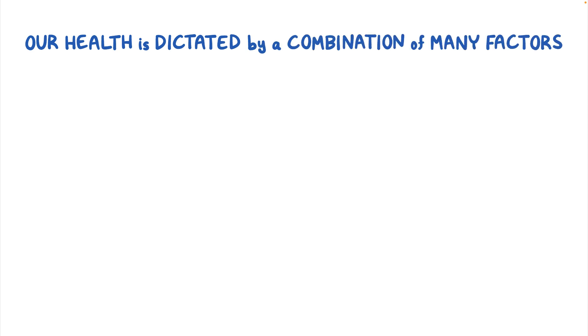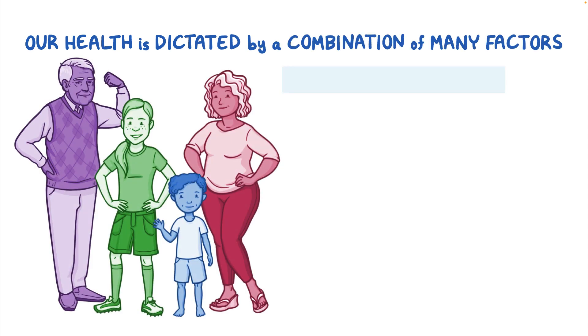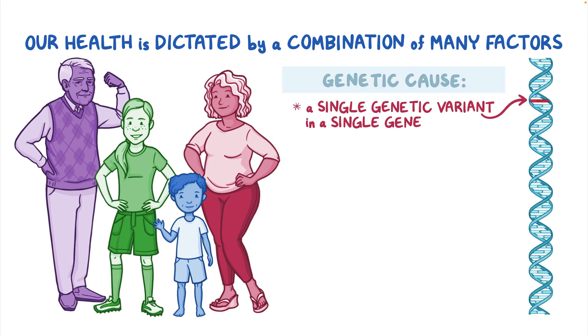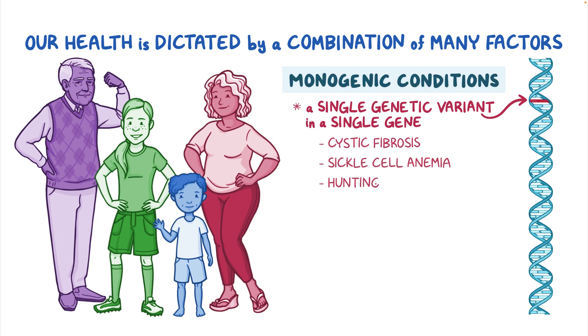Our health is dictated by a combination of many factors. Some health conditions have a well-understood genetic cause — often a single genetic variant in a single gene. For these monogenic conditions like cystic fibrosis, sickle cell anemia, and Huntington disease, a genetic test often gives a clear answer.